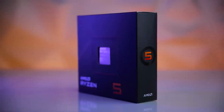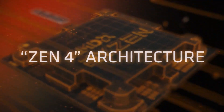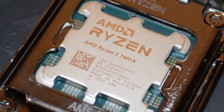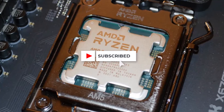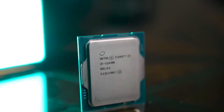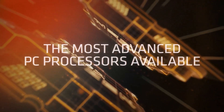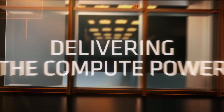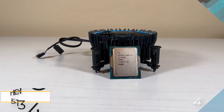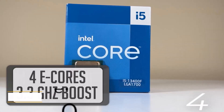With a base clock of 4.7GHz and a boost clock of 5.3GHz, supported by 32MB of L3 cache, it utilizes the Zen 4 architecture and 5nm TSMC process for enhanced performance. Additionally, it offers features like DDR5 support, PCIe 5.0, and integrated graphics for troubleshooting, while requiring a new AM5 motherboard and aftermarket cooler for optimal performance.